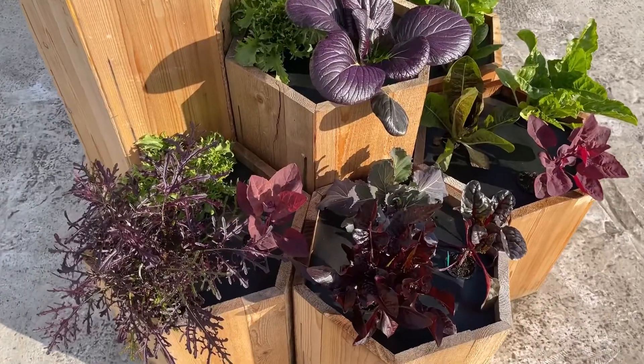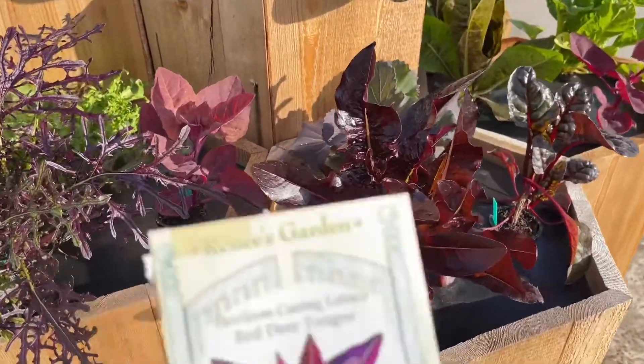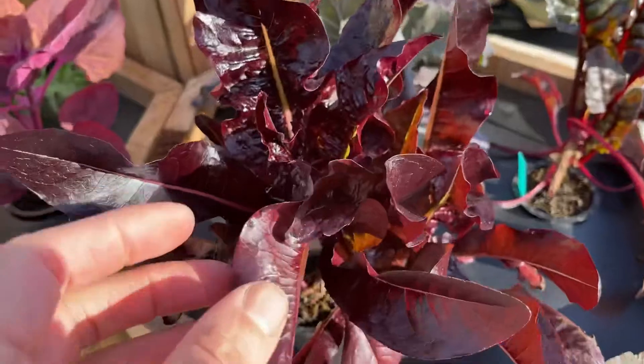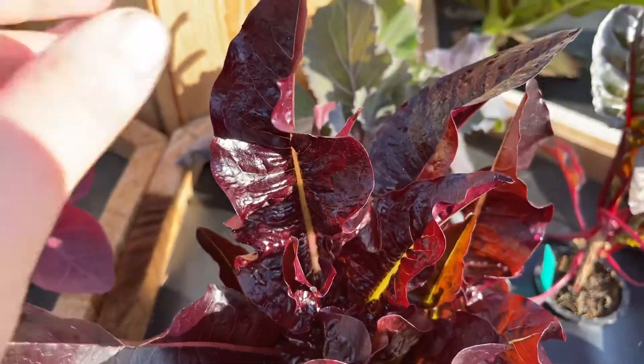And the last example of the aster or sunflower family of greens is this very cool deer tongue heirloom lettuce. Just check out how neat it is. It's gorgeous.